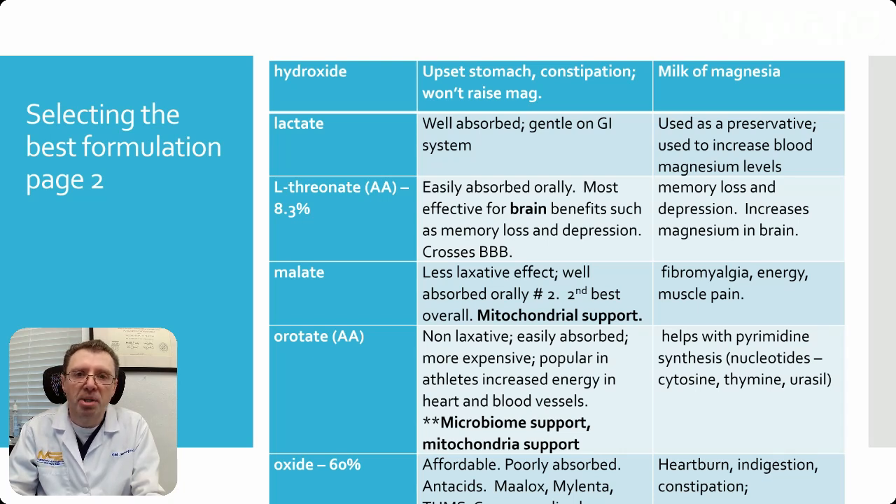Magnesium lactate is well absorbed and gentle on your gastrointestinal system. It also has use as a preservative and will increase your magnesium levels.